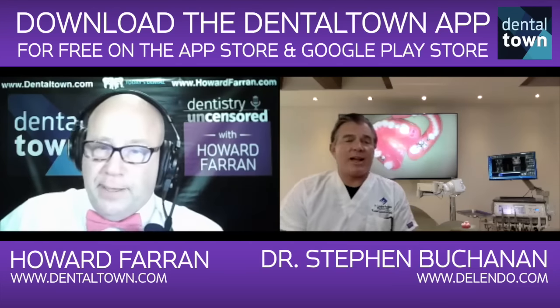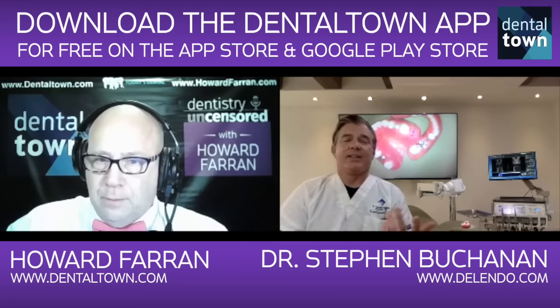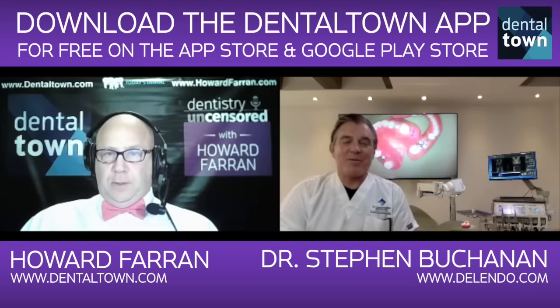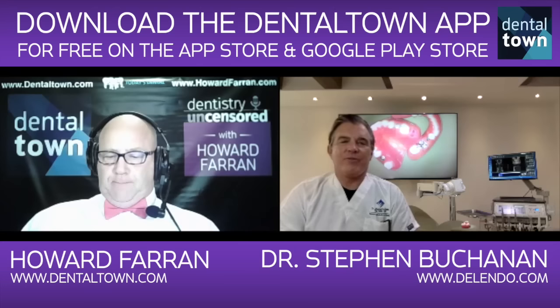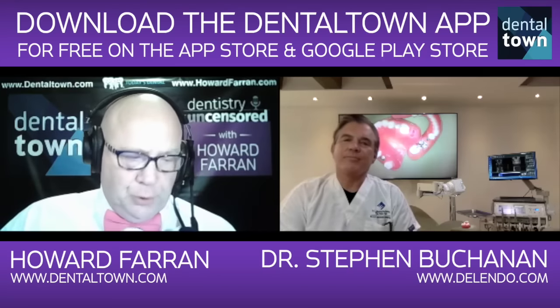You're going to show that all live on a Dentaltown online CE course? Sure — it's on my website, DELendo.com, under free videos. It's a single-file shaping case. True or false: all endo files should be single use because autoclaving is the number one cause of file breakage? Yeah, first part's true. Second part's not. Files should be single use, but not because autoclaving causes file breakage.